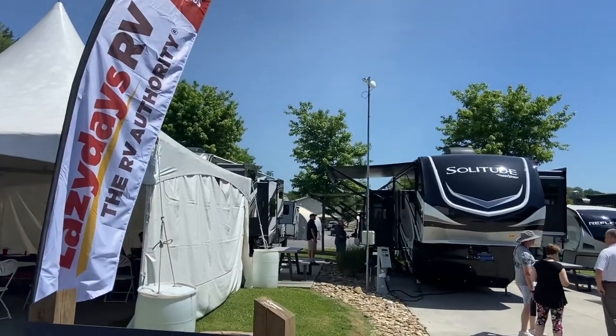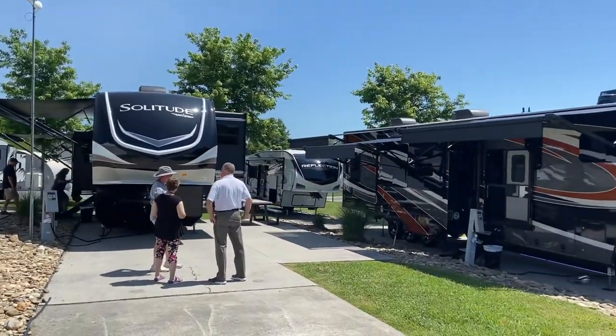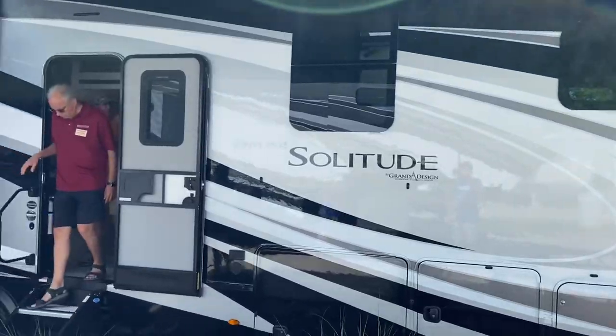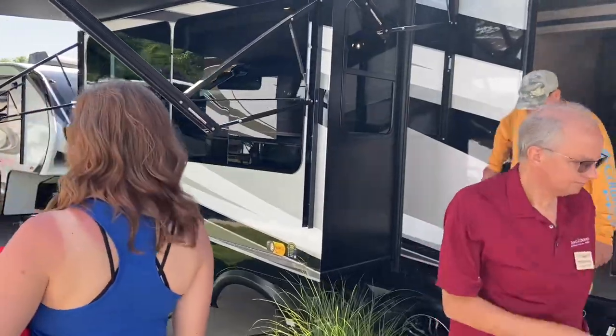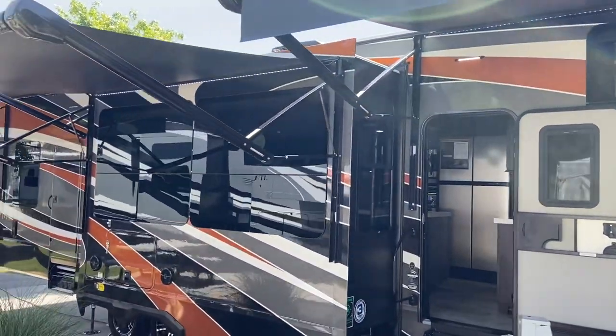Recently we did go to the Grand Design Rally in Tennessee, and on site they had the Grand Design rear kitchen model. They had a couple of fifth wheels there from Lazy Days RV that you could go inside, tour around, and check out, and that model was there. So we went ahead and filmed and talked about the camper, except we couldn't quite finish filming because we couldn't get into the camper alone.